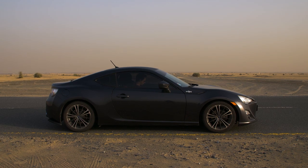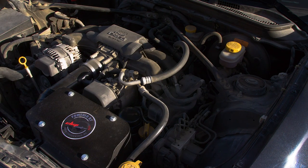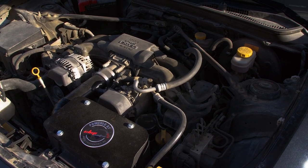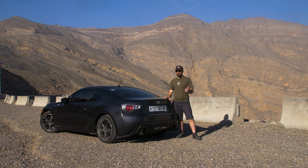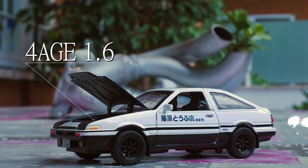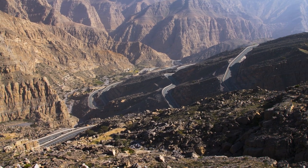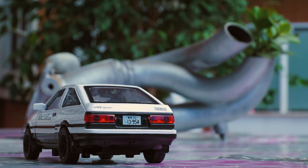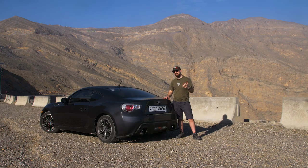La GT86 nasce come macchina con motore aspirato e cavalli molto contenuti: 200 cavalli di serie. Questo per ricordare la filosofia del passato, come la Toyota Sprinter Trueno GT Apex che aveva 130 cavalli spinti dal 4A-GE 1.6 di cilindrata. All'epoca quel motore veniva montato su una scocca con peso a vuoto di 950 kg. In curva e in montagna su una strada tortuosa come questa, quella macchina con le gomme giuste era davvero una fabbrica di dopamina incredibile alla guida.